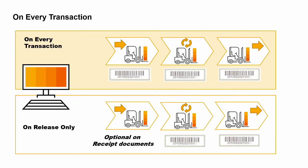When you first receive the serialized items into stock, you can choose the option to enter serial numbers manually or to create serial numbers automatically using a serial number string of your choice.